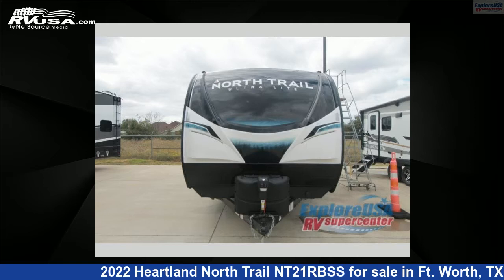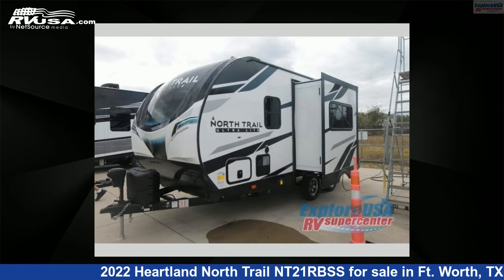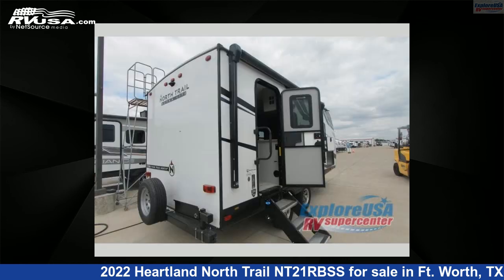This 2022 Heartland North Trail NT21RVSS is a travel trailer RV. It is located in Fort Worth, Texas 76140 and is offered for sale by Explore USA RV Supercenter, Fort Worth, TX.